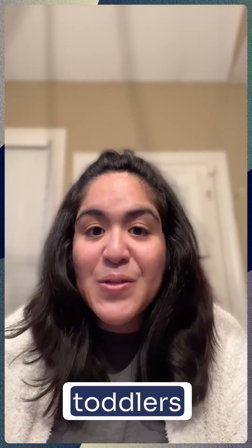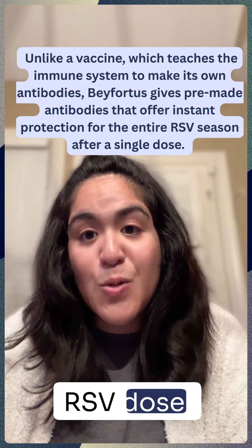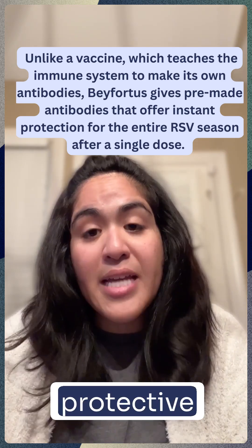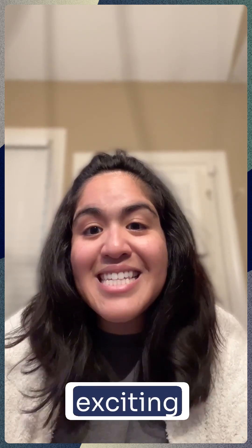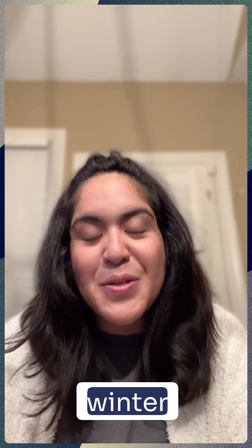Some higher risk toddlers entering their second RSV season may qualify for a second RSV dose. This immunization works a little differently from traditional vaccines — it provides protective antibodies that start working right away and last for the full RSV season. These new tools are an exciting step forward in keeping our little ones healthy and breathing easier through the winter months.